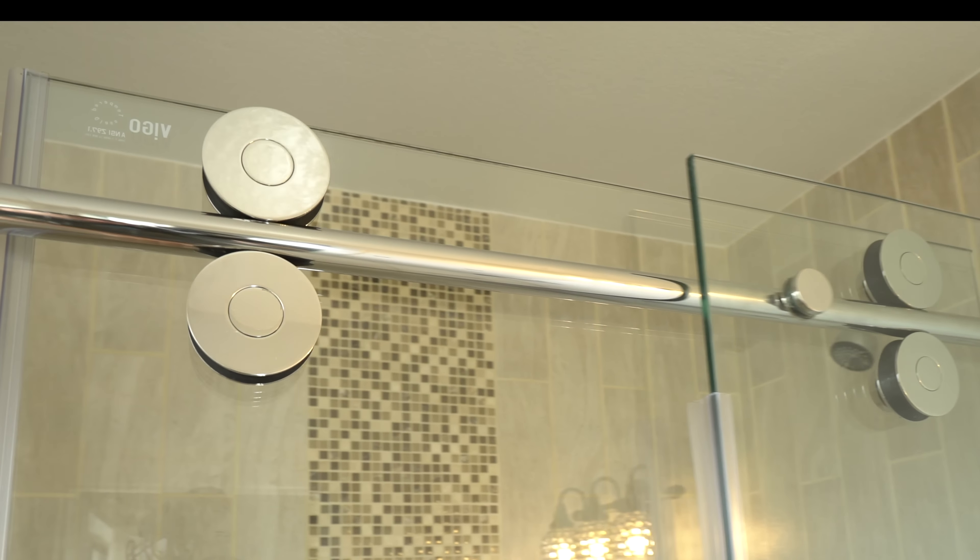But I found three issues with the curtain. Number one, it was really, really dark in the shower and I couldn't see anything, especially at night. Look at how dark it is in there.